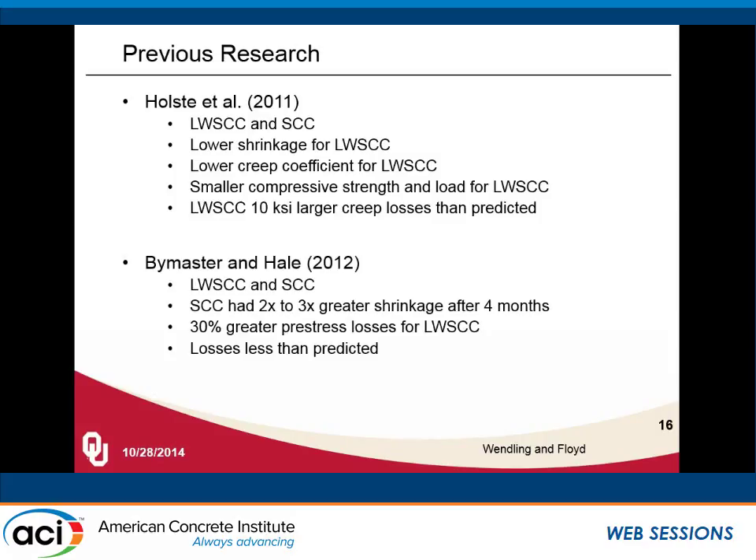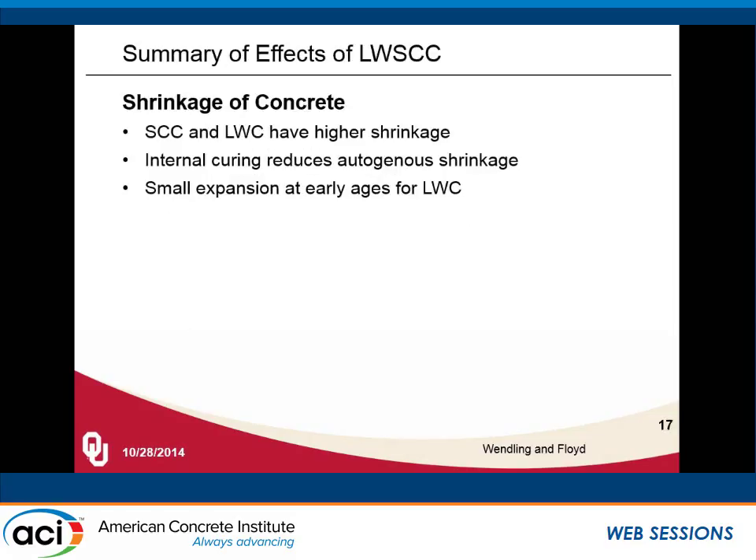Bi-Master and Hale in 2010, comparing lightweight SCC and conventional self-consolidating concrete, found that SCC had two to three times greater shrinkage after four months — so early age shrinkage was still less for lightweight SCC — but then a 30% greater total losses for lightweight SCC. And again, the losses were less than what was predicted by the different methods.